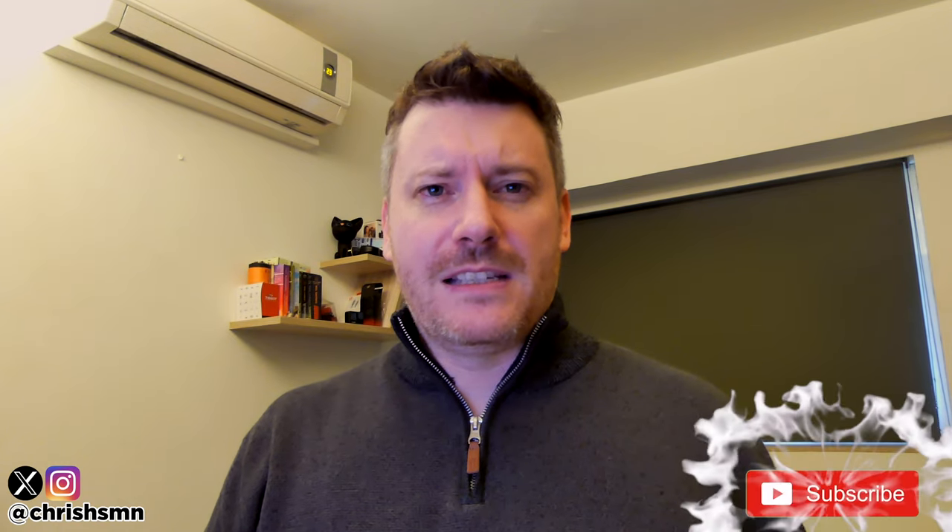Hi there, it's Chris here with SelfmadeNewbie.com and in this video we're going to go through the best monitors for graphic design currently out there today. I've kept this list as comprehensive as possible, narrowing it down to my absolute favourite five. So no matter what you're looking for, there'll definitely be something on this list for you.